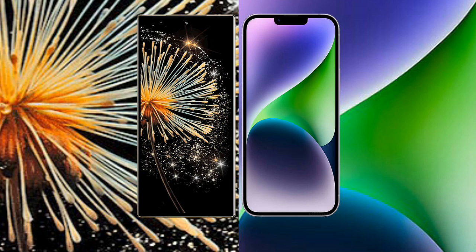Xiaomi Mix Fold 3 has a 4800mAh battery with 67W fast charging support. iPhone 14 Plus has a 4323mAh battery with 15W fast charging support.